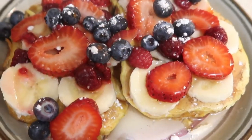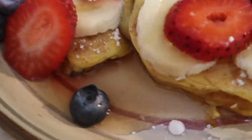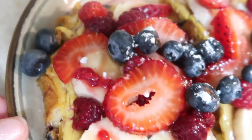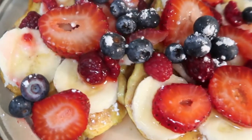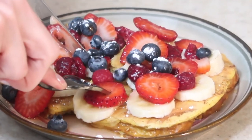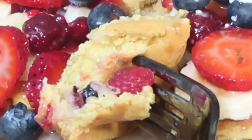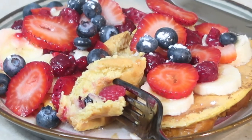Look at the beauty that is this. Oh my lord. So there you have it — that was super easy, unbelievably delicious, and will absolutely not prevent you from reaching your goals if you do it right.